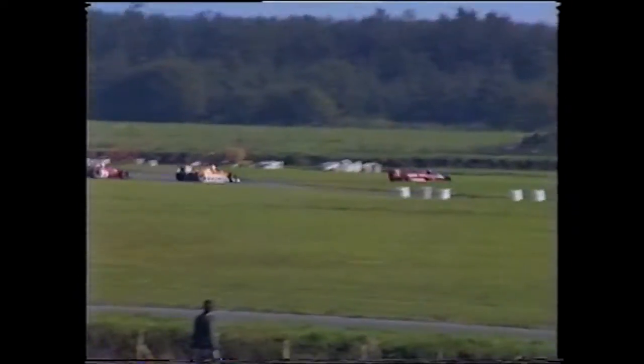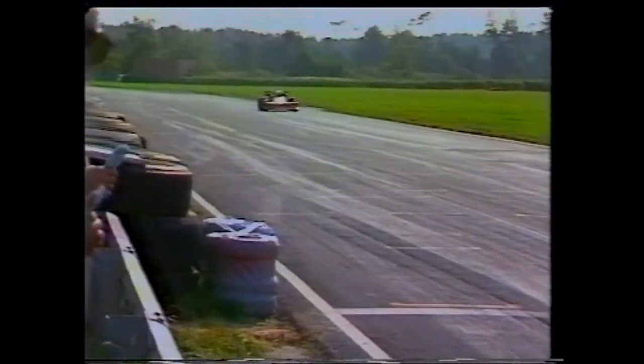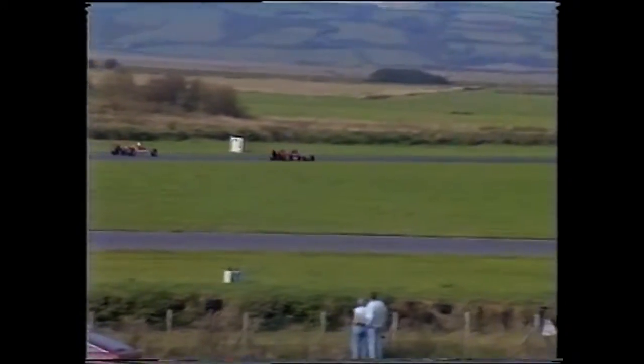Richard Peacock has a comfortable lead now, but he still has to be on his toes as he tries to pick his way safely past the backmarkers. Richard Peacock wins the race.